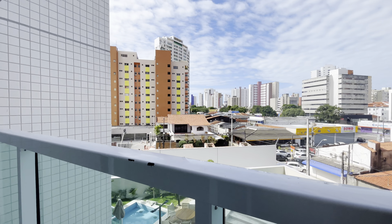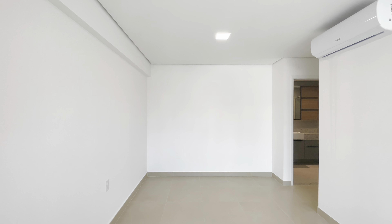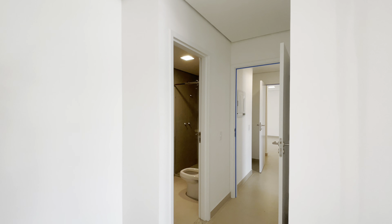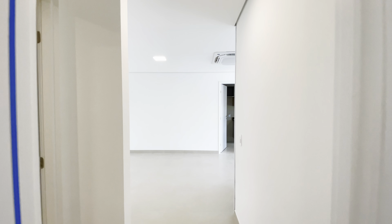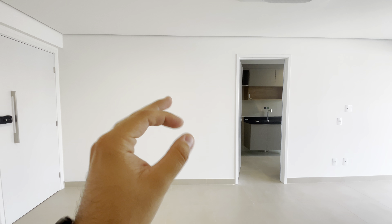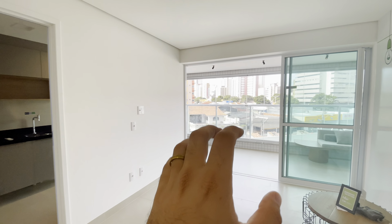Pessoal, esse foi o Meet Aldeota, a planta de 112 metros. Para maiores informações, entre em contato comigo, deixa seu contato aqui, que eu terei o maior prazer em te atender e te mostrar os melhores empreendimentos das melhores construtoras aqui de Fortaleza. Não se esquece de deixar o teu joinha e de se inscrever no canal. Valeu, muito obrigado por ter acompanhado até o final desse vídeo.